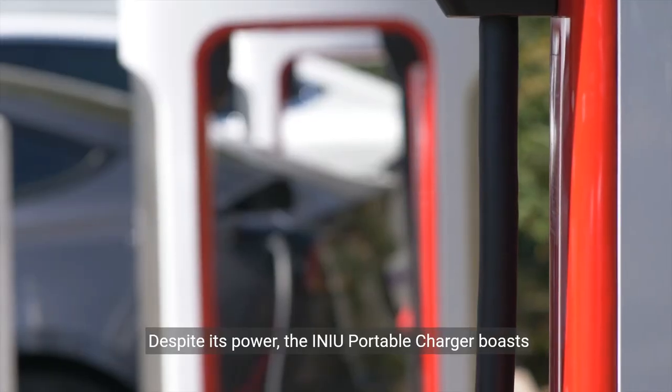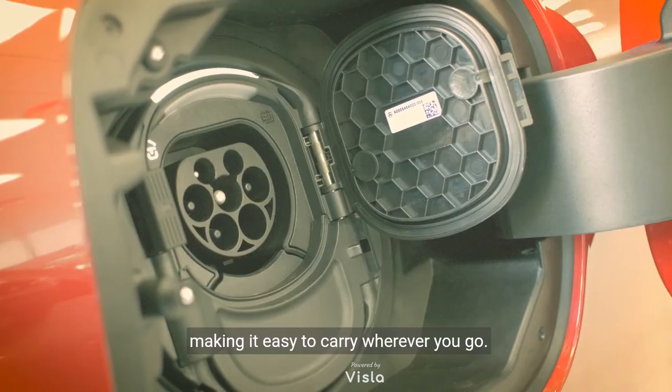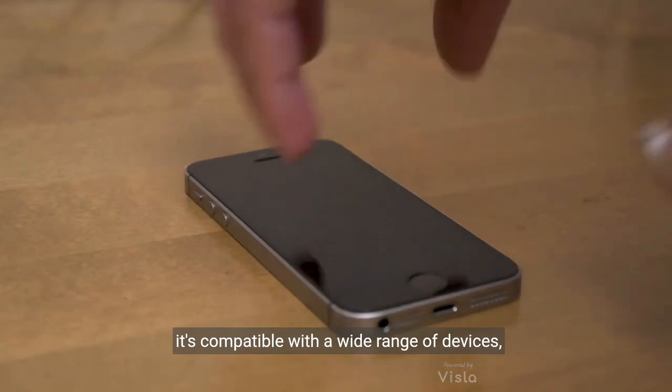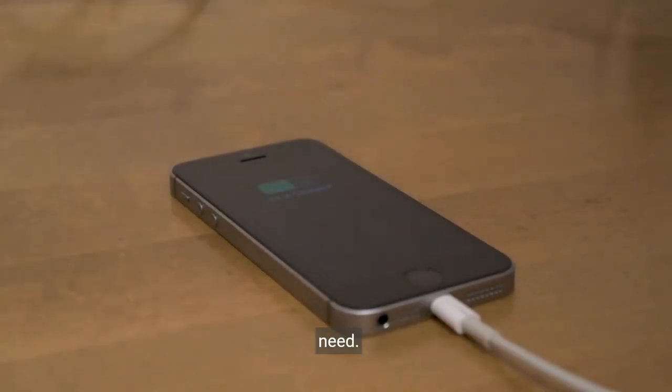Despite its power, the INAU Portable Charger boasts a slim and lightweight design, making it easy to carry wherever you go. Stay connected without the bulk. Versatility is key with the INAU Charger — with both USB-C in and out ports, it's compatible with a wide range of devices, ensuring you're always prepared for any charging need.